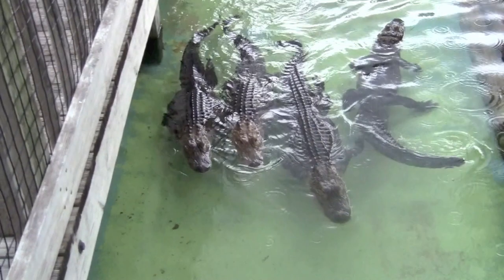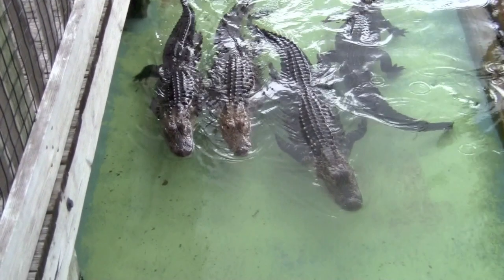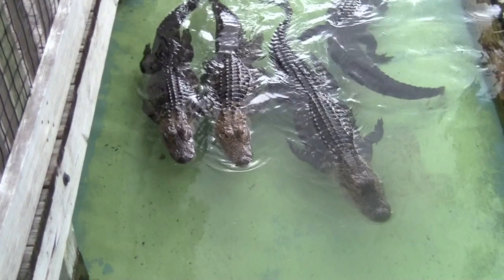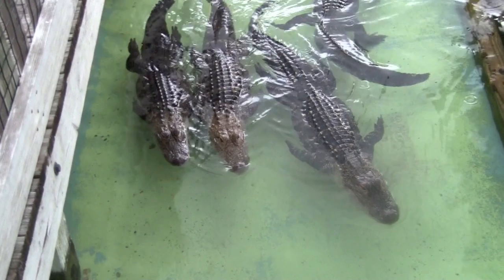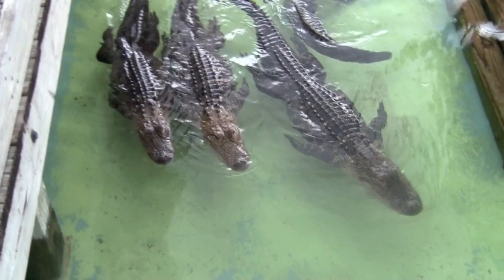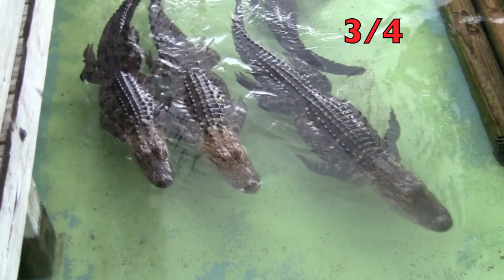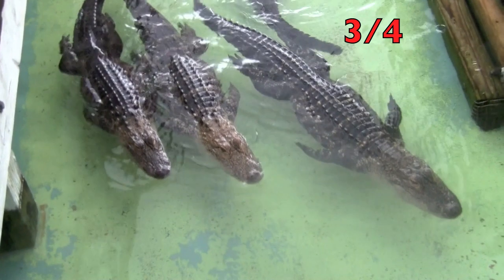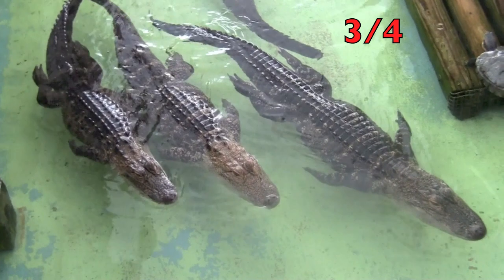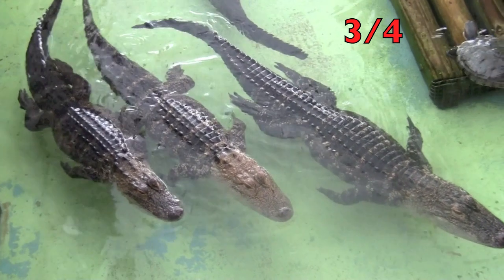Look at these alligators! I bet you boys like these alligators. I want you boys and girls to tell me how many alligators are swimming forward — swimming forward towards us. I need the fraction of the alligators that are swimming forward. Did you say three-fourths? There are four alligators and three are swimming forward. Yay! Good for you, boys and girls.